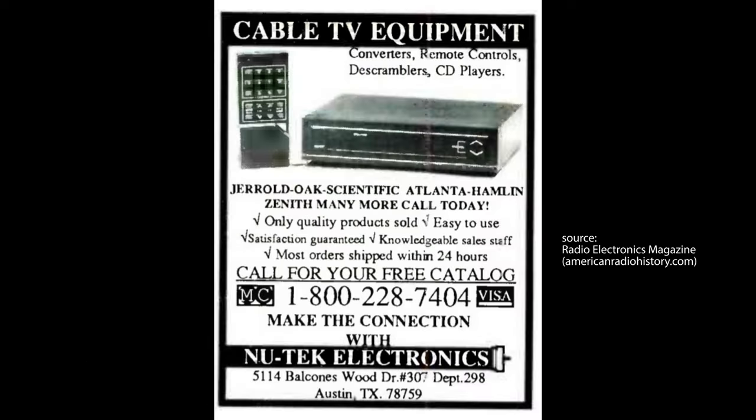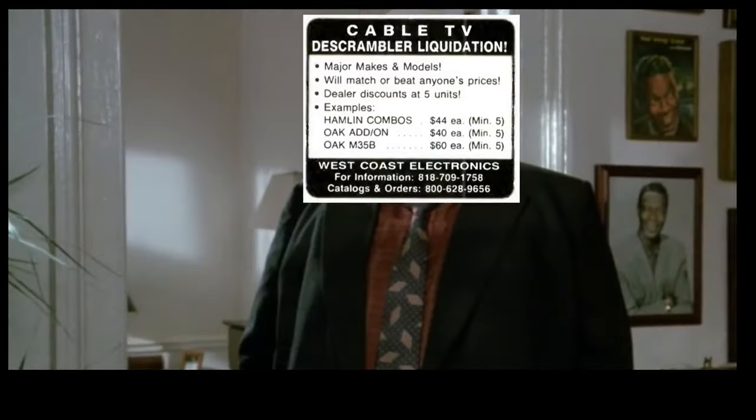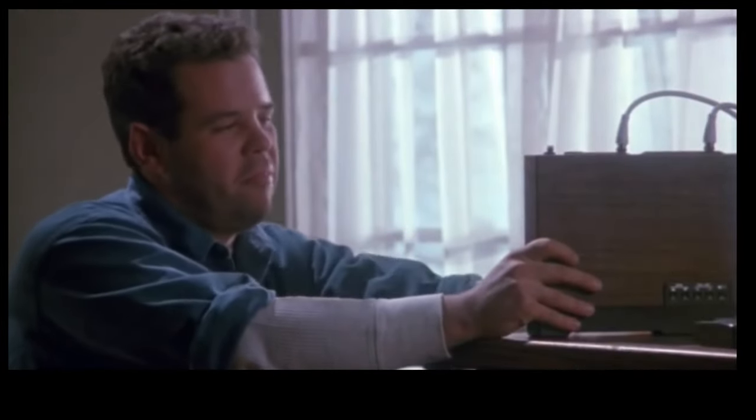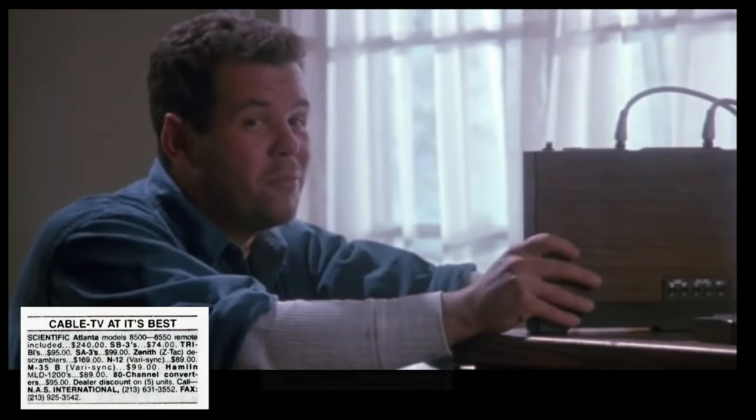Some enterprising installers would sell upgrades on the sly — providing HBO, Disney, and other premium channels, and selling remote controls cheaper than the company would, for around 50 bucks. Eventually, our town was upgraded to a new system that didn't require on-site visits and was controlled from the central cable office.